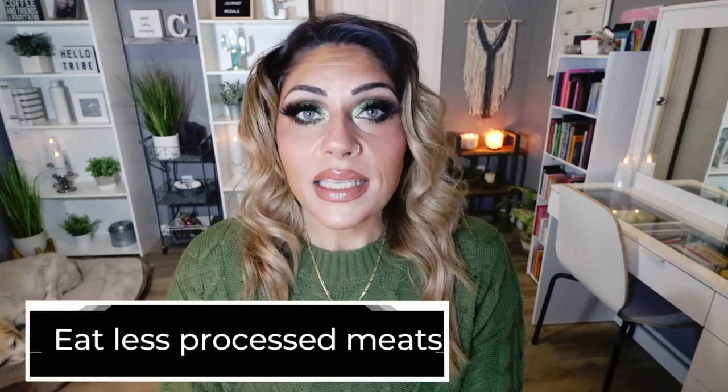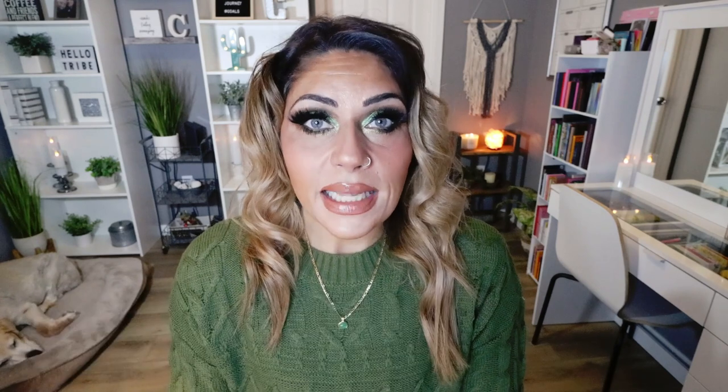Number nine is to eat less processed meat. Deli meats, bacon, and sausages are heavily processed. Instead, get your protein from the butcher shop — chicken, lean ground beef, steak, pork, or fish. If you do choose processed meats like lunch meats or hot dogs, navigate towards uncured meats to save on additives. You can also lean on plant-based proteins like tofu and tempeh, which are great sources of protein and far less processed than lunch meats and sausages.